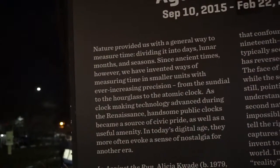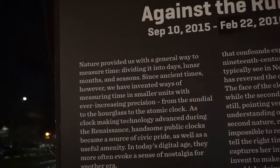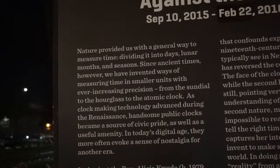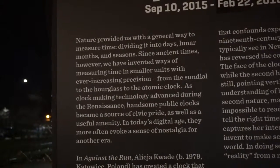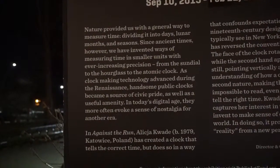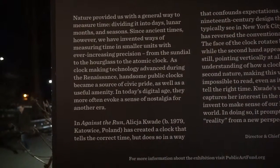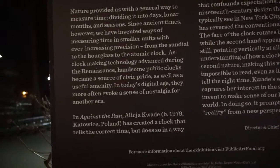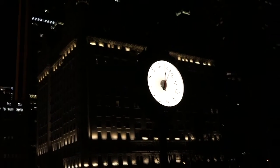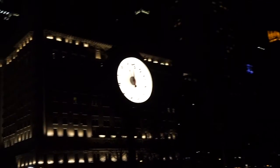And it reads: Since nature provides us with a general way to measure time, dividing it into days, lunar months and seasons. Since ancient times, however, we have invented ways of measuring time in smaller units with ever increasing precision — from the sundial to the hourglass to the atomic clock. As clock making and technology advanced during the Renaissance, handsome public clocks became a source of civic pride as well as a useful amenity. In today's digital age, they more often provoke a sense of nostalgia for another era. Here we have this work of art with this very familiar visual vocabulary, but that takes away and breaks away from the way that we usually would perceive it.